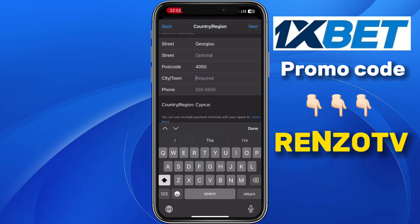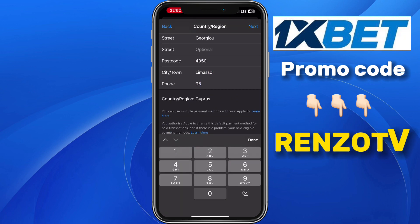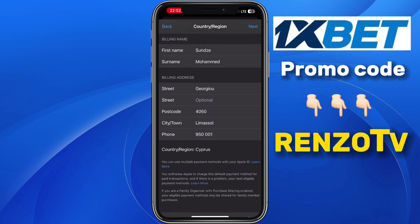At the section of City or Town, type in Limassol. At the section of Phone Number, type in 95001. When you have filled in these details, just click on Next at the top left.